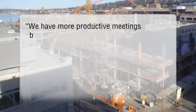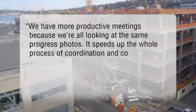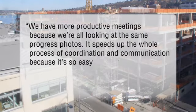Our clients say it best: "We have more productive meetings because we're all looking at the same progress photos. It speeds up the whole process of coordination and communication because it's so easy to use."